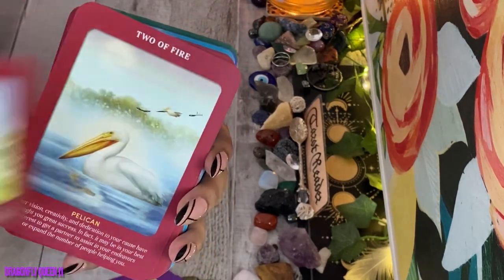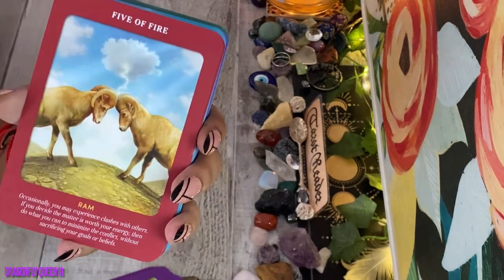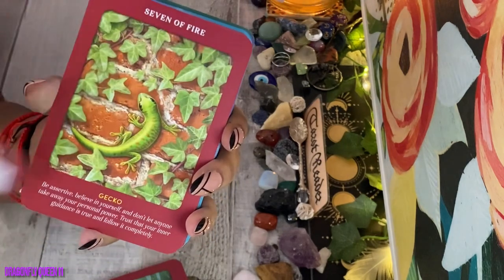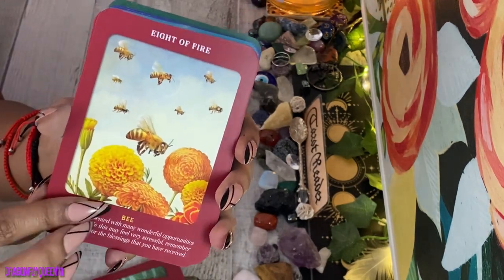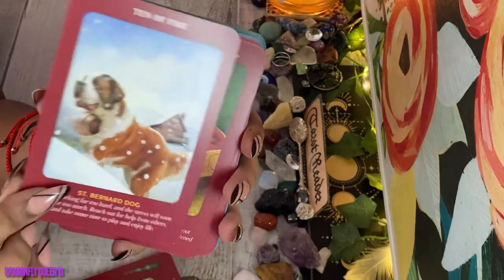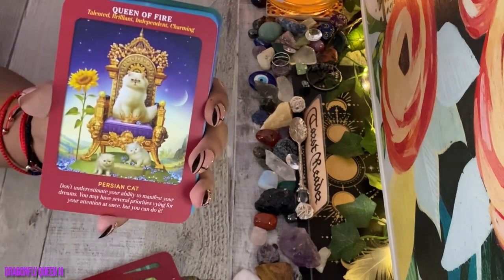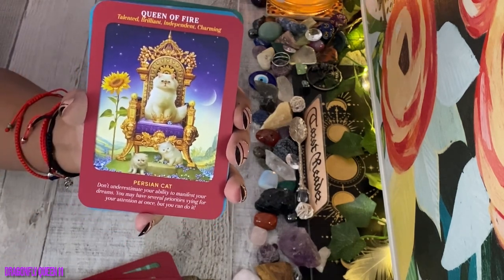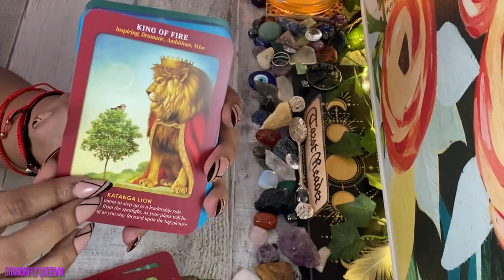For the Fire suit (Wands): Ace of Fire is the white tiger, Two of Fire is the pelican, Three of Fire is the sea turtle, Four of Fire is the otter, Five of Fire is the ram, Six of Fire is the rescue dog — a mixed breed, Seven of Fire is the gecko, Eight of Fire is the bee, Nine of Fire is the gazelle, Ten of Fire is the Saint Bernard dog — hey, it's Beethoven! The Page of Fire is the monarch butterfly, the Knight of Fire is the dolphin, the Queen of Fire is the Persian cat, and the King of Fire is the Katanga lion.